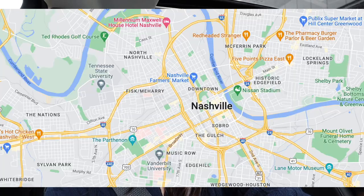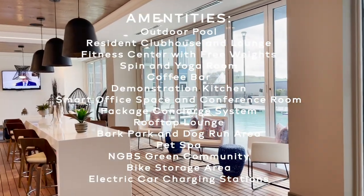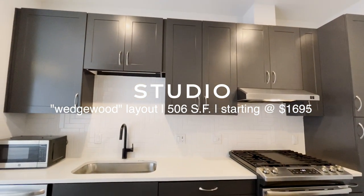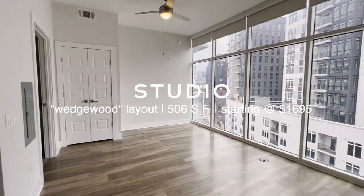Next on the list is the Gulch, which is a great, more established, nicer area. This building is from 2018 — which is considered older in Nashville because all these buildings are brand new — so it's a little more affordable for living in the Gulch. I think this is probably the best location out of all the ones we saw today in my opinion, and it's more affordable. They have a nice clubhouse space and gym. Their studio has an absolutely stunning wall of windows — if you want natural lighting, this is for you.